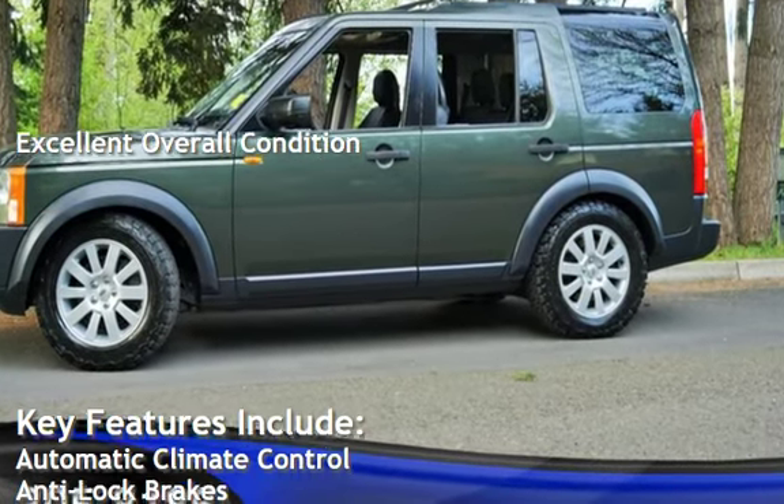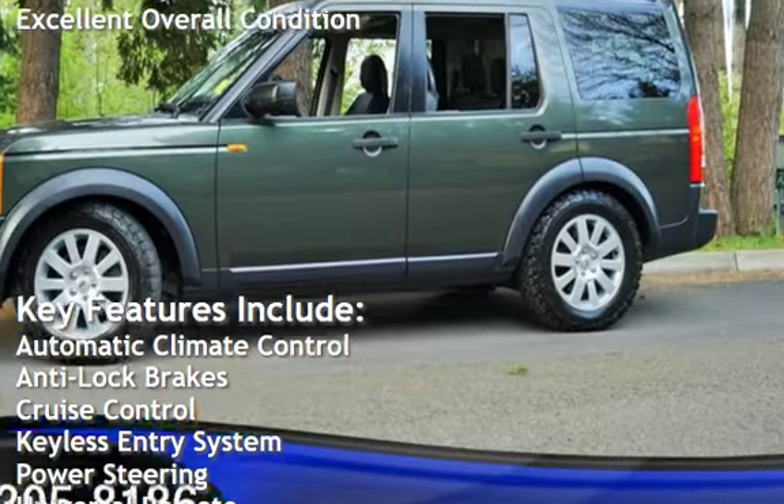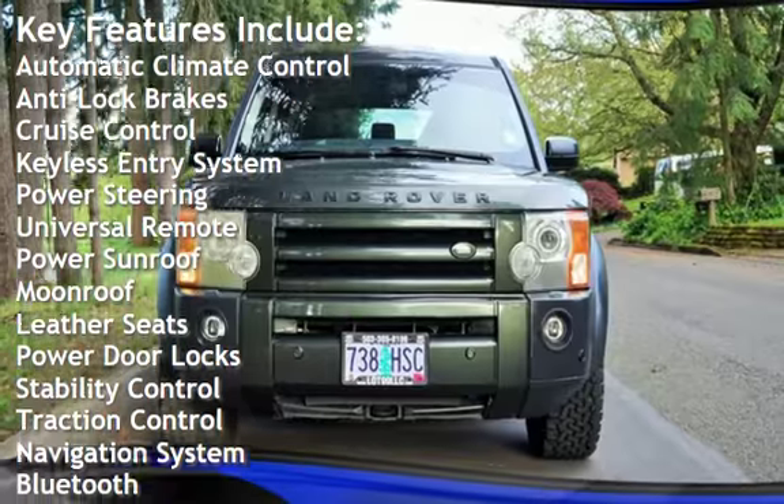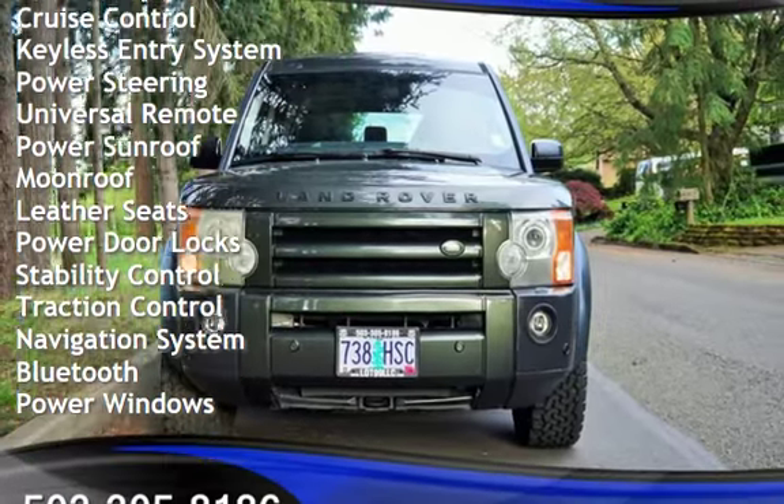Key features include automatic climate control, anti-lock brakes, cruise control, keyless entry, power steering, universal remote, power sunroof, and moonroof.